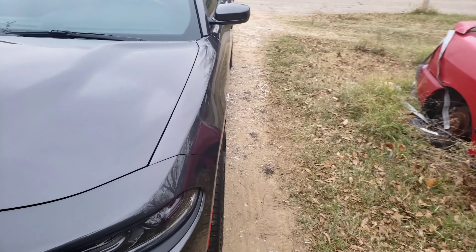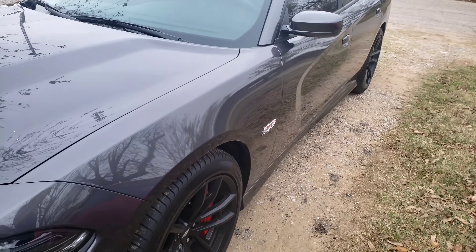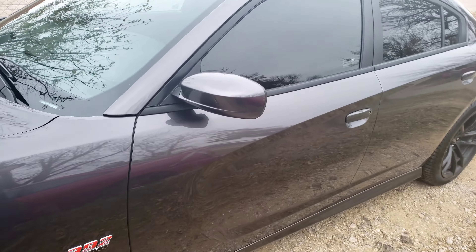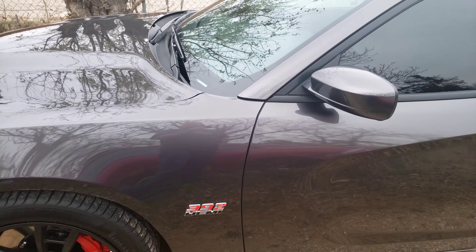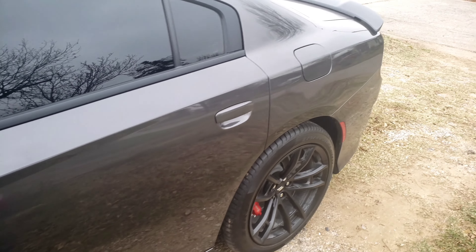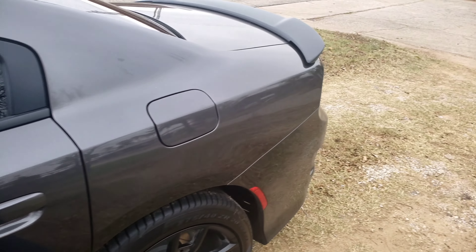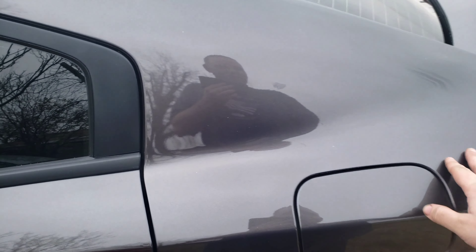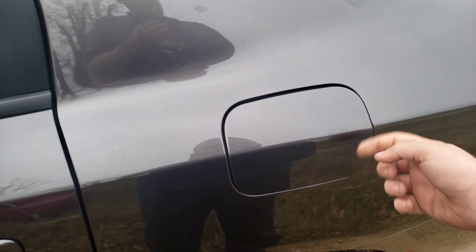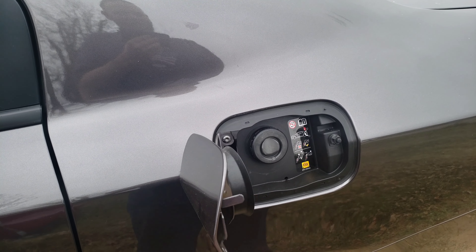It's definitely a big step up from the Daytona, which only had 370 horsepower. This of course has 485. It's got the granite color which is really nice. The only thing I don't like about the car is the gas flap doesn't lock — that's the only thing I don't like.